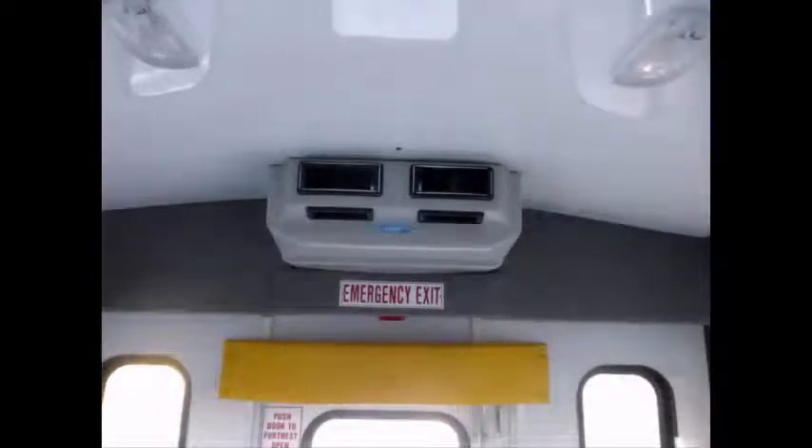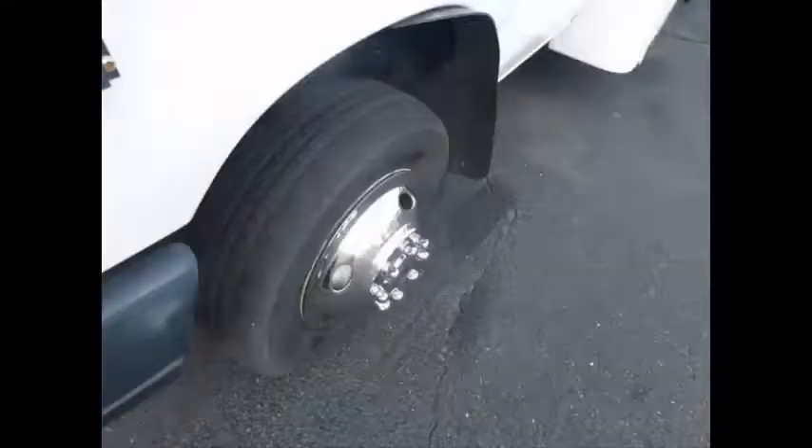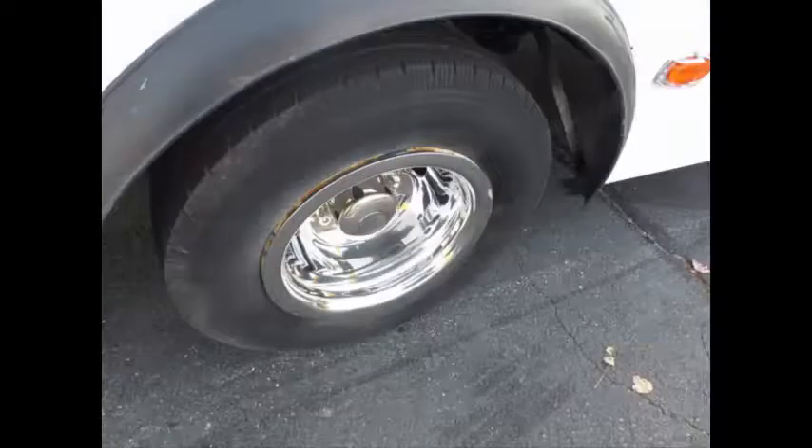This bus is well maintained and very roomy with exceptional visibility and easy maneuverability. It will provide passengers and driver with a reliable and comfortable means of transport and has only normal wear and tear. It features two rear luggage stainless steel compartments, aisle lights, and gray rubber transit floor. The tires with mud flaps and new chrome wheel simulators are in good to excellent condition.